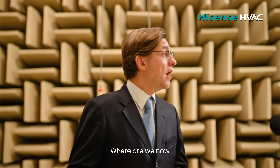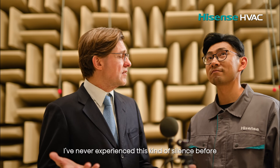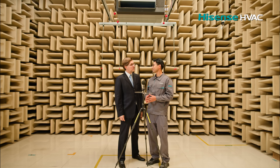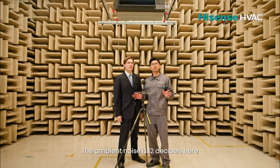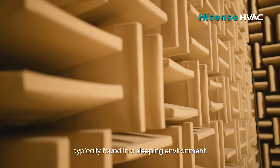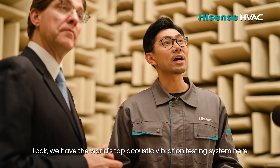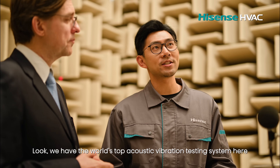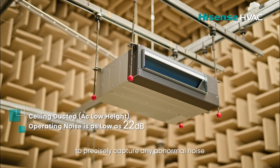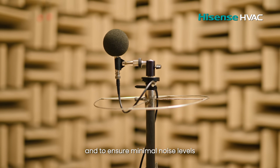I've never experienced this kind of silence before. This is the low noise lab. The ambient noise is 12 decibels here — even lower than the 30 decibels typically found in a sleeping environment. We have the world's top acoustic vibration testing system here to precisely capture any abnormal noise during the air conditioner's operation and to ensure minimal noise levels.